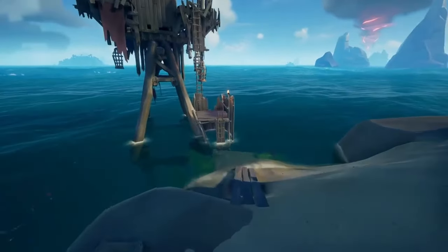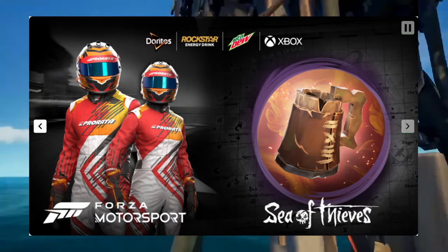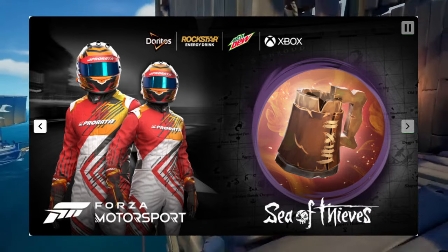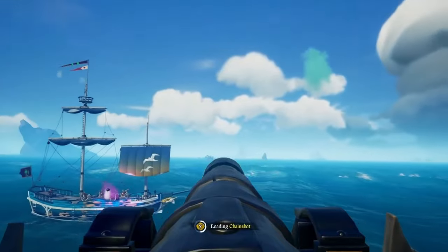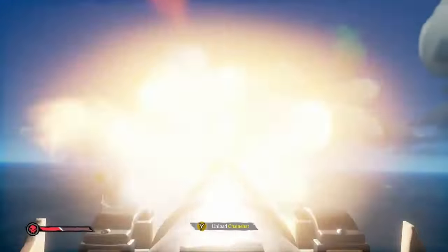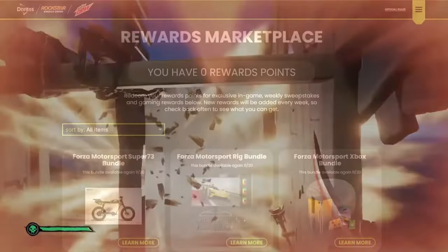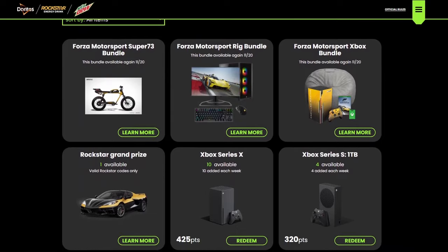If you just want the exclusive Sea of Thieves cosmetic, you only need one point and it gets you the Sea of Thieves Chipped Tankard. Honestly, I'm pretty sure this is just a reskin of like the Bill Dread Tankard or something — it looks very familiar. But one point is basically one soda, so it's pretty easy to get.